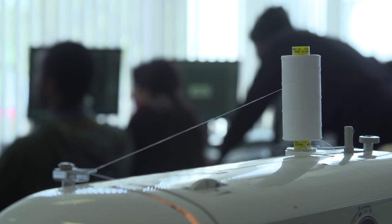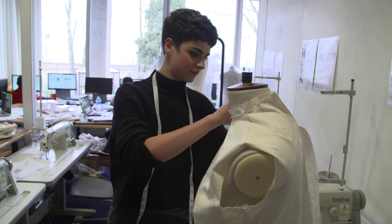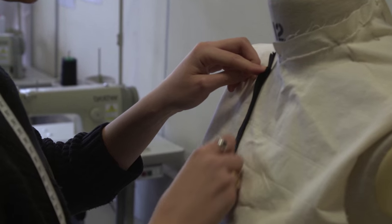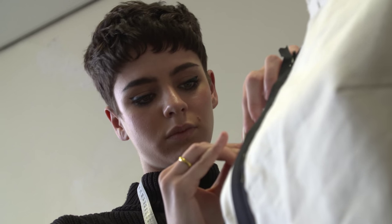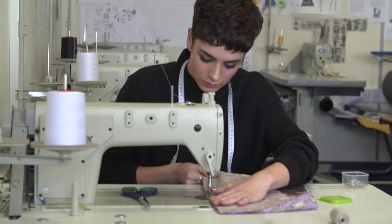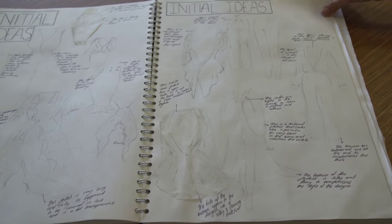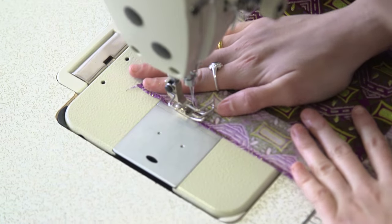Fashion Level 3 is designed for young people with a passion for clothes, designs, fabrics and different styles. On the course you'll be learning about the fashion industry and what makes it work. You'll learn about different design techniques, pattern cutting, styling and makeup.